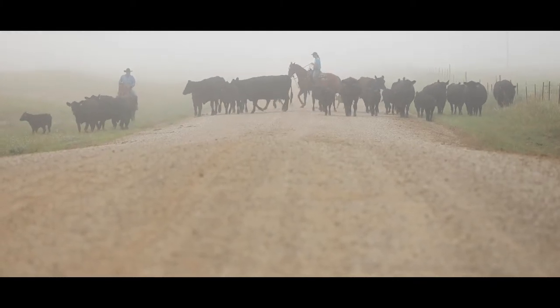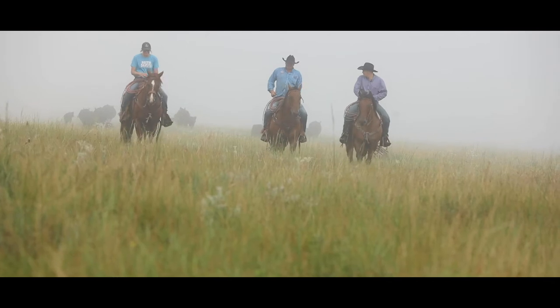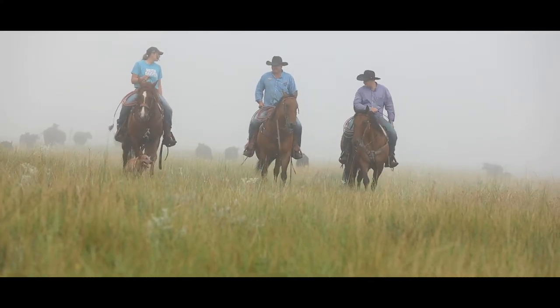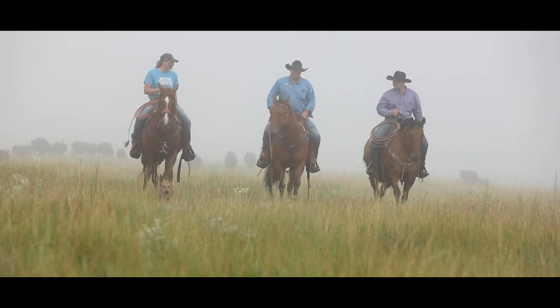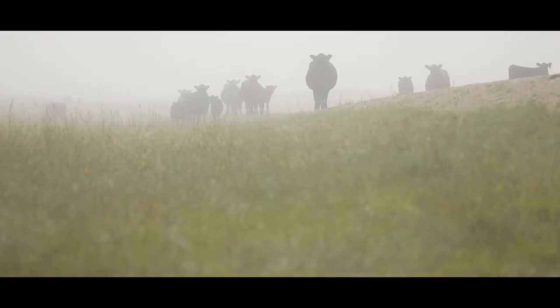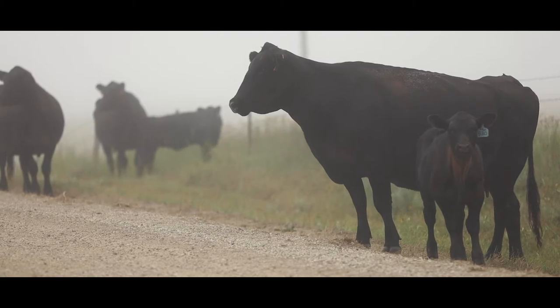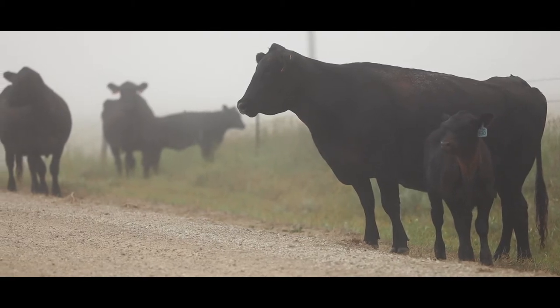We started with cow-calf and bringing in lots of yearlings. We ran our cows on one system and yearlings on another. Pretty soon we were running more yearlings and still adding to our cows. I truly believe, financially, it saved us. Had we continued the same practices — which were not sustainable — I don't believe we would be here today.